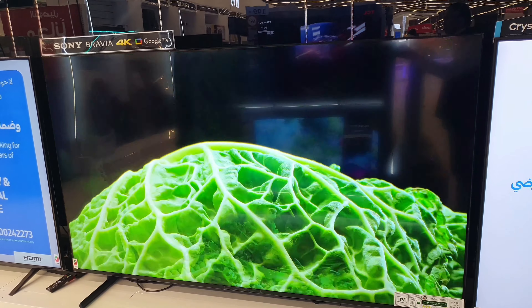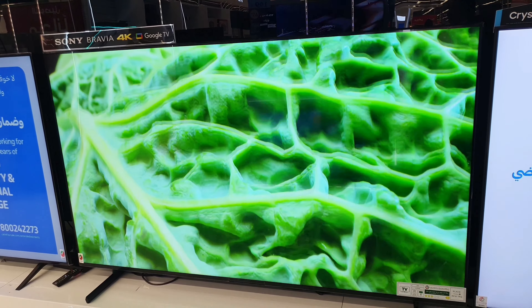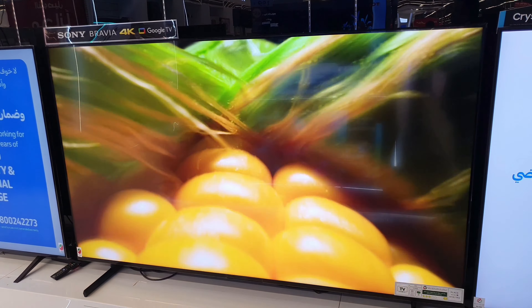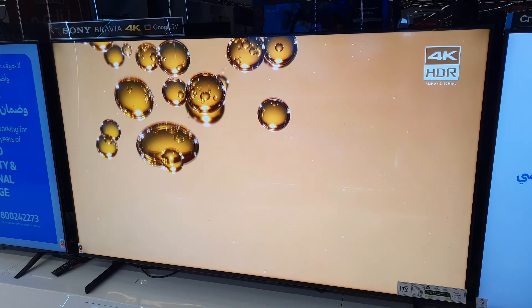X80L series delivers billions of colors from a wide color panel, with intense brightness and contrast. Our 4K HDR processor X1 brings scenes vividly to life so everything feels real. Even favorites filmed in 2K and HD are upscaled close to 4K quality, with 4K X-Reality Pro using a unique 4K database to recreate missing data.